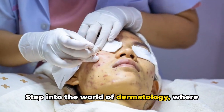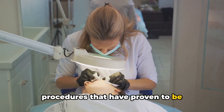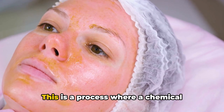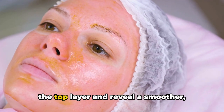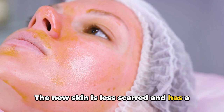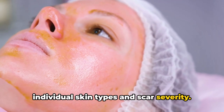Step into the world of dermatology, where science meets skin care. Here we'll explore some fascinating procedures proven to be effective in reducing the appearance of acne scars. First on our list is chemical peeling — a process where a chemical solution is applied to the skin to remove the top layer and reveal a smoother, healthier layer beneath. The new skin is less scarred and has a more uniform color and texture. This procedure can be customized to suit individual skin types and scar severity.